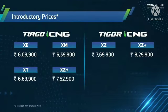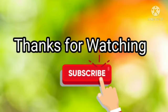Please stay tuned to our channel for further updates. Thanks for watching — don't forget to subscribe to our channel.